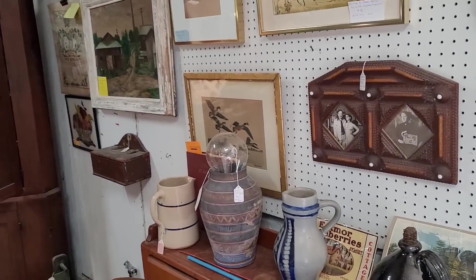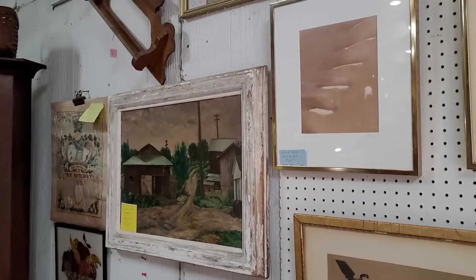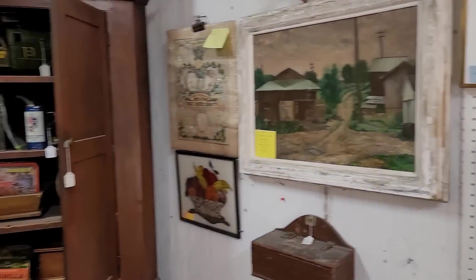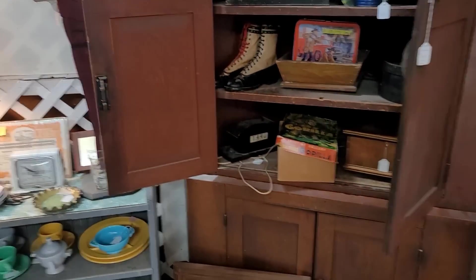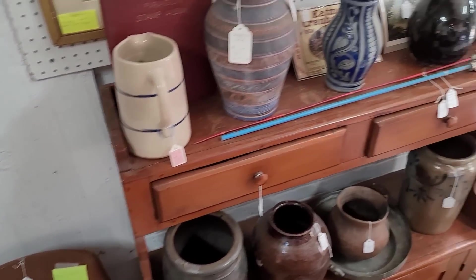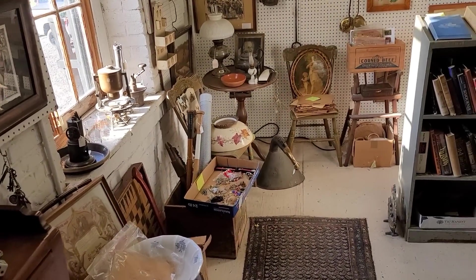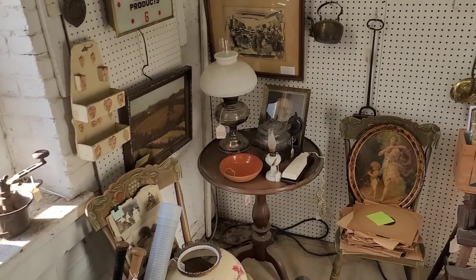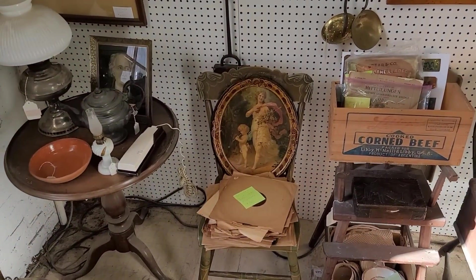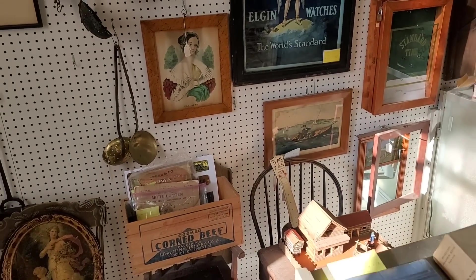I have no idea what is going on, but when I say it is busy, I mean it is busy to the point where I'm having to face this wall just so I can try to get something. There are people everywhere, which is great for the business, but I'm going to try to figure this out. I don't think I've ever been in an antique mall this busy — the aisles are narrow, so it's going to be an adventure.